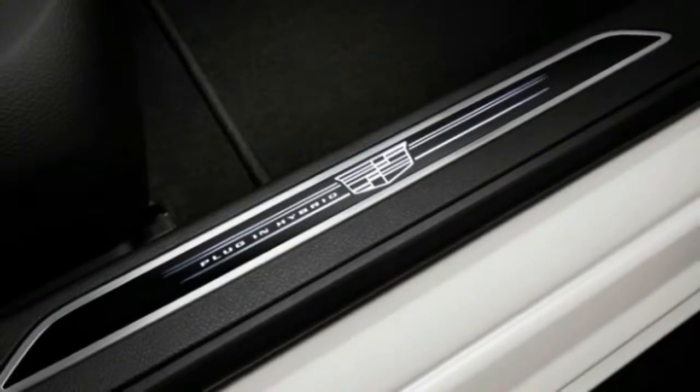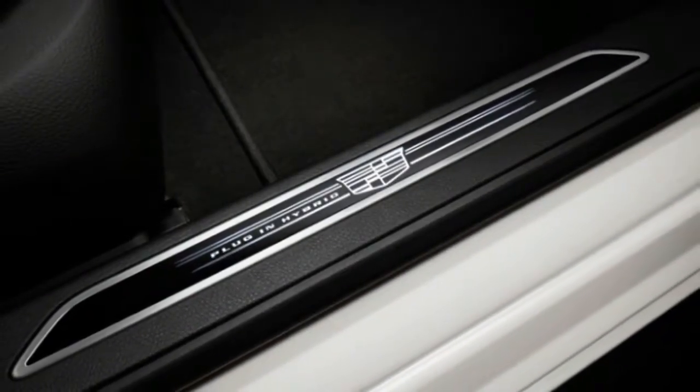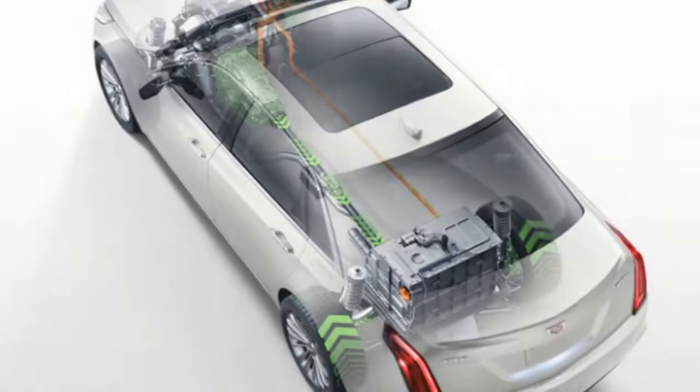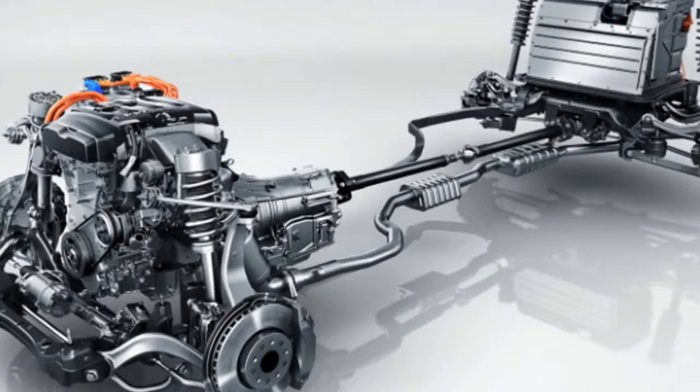It's a smart play for Cadillac to include a product like this. Otherwise, it's a genuinely standard-issue CT6, which is a solid car. The showy head and taillights look great. The design is angular, creased, and nicely proportioned. The interior is comfortable and spacious. It's a great car.